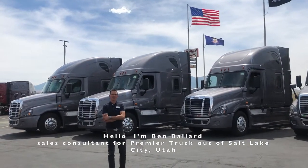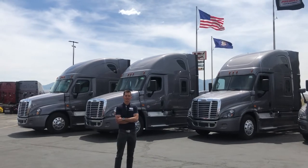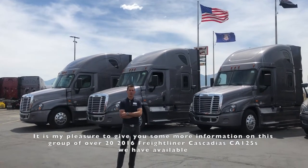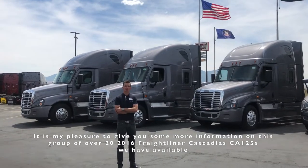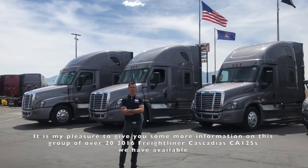Hello, I'm Ben Ballard, sales consultant with Premier Truck Group out of Salt Lake City, Utah, and it is my pleasure to give you some more information on this group of over 20 2016 Freightliner Cascadia CA-125s we have available.